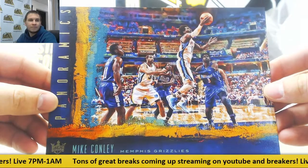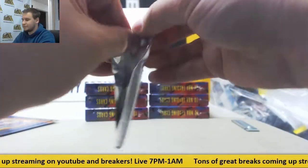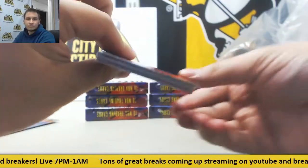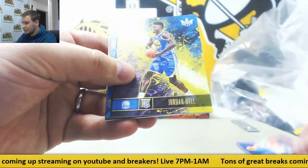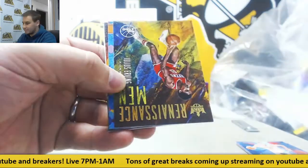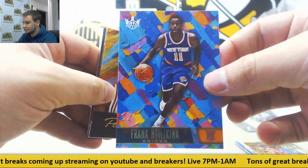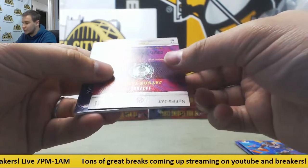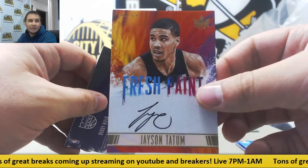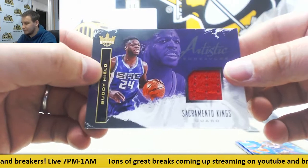Next up for the Grizz: Mike Conley, 5x7. Pack includes Eric Gordon, Terrence Ross, DeAndre Bembry, Nikola Jokic. Jordan Bell rookie. Julius Erving Renaissance Man for the Sixers. For the Knicks, Rookie 2: Frank Ntilikina. Portraits Gold Eric Gordon. Nice one for the Celtics, number to 200, Fresh Paint auto: Jayson Tatum — great hit for them. And for the Kings, /299 Jersey Buddy Hield, Artistic Endeavors.